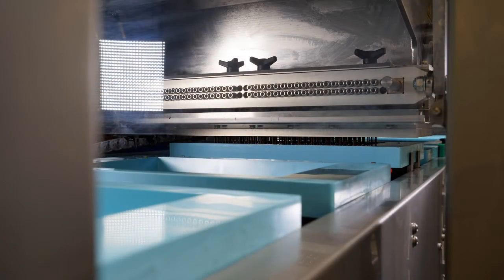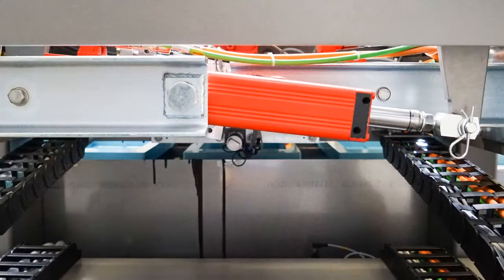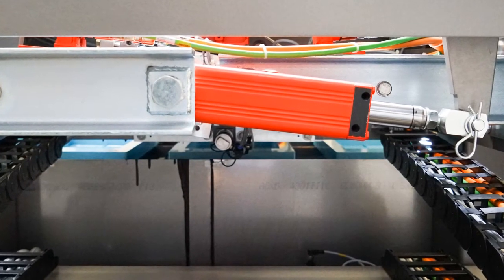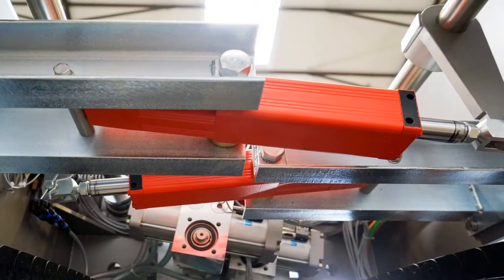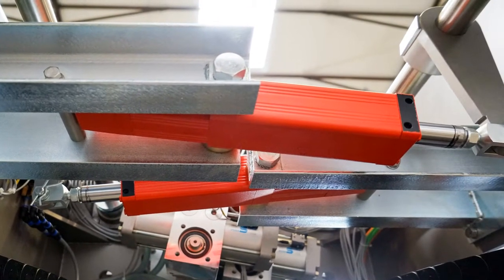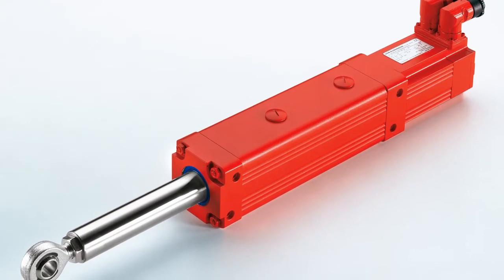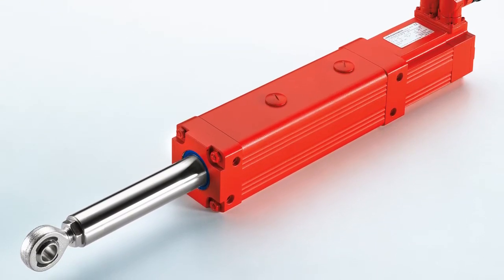A compact electric cylinder from SEW EuroDrive ensures the chocolate is distributed evenly. The consistently strong power delivered by the cylinder is a key advantage of the system, as pneumatic or hydraulic drives are unable to achieve a comparable motion.